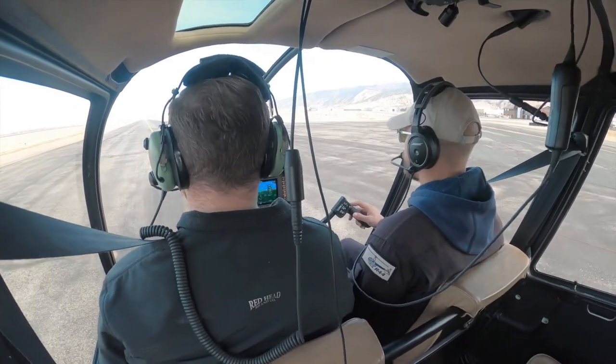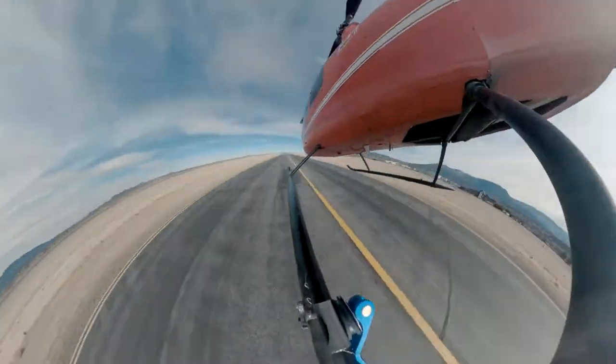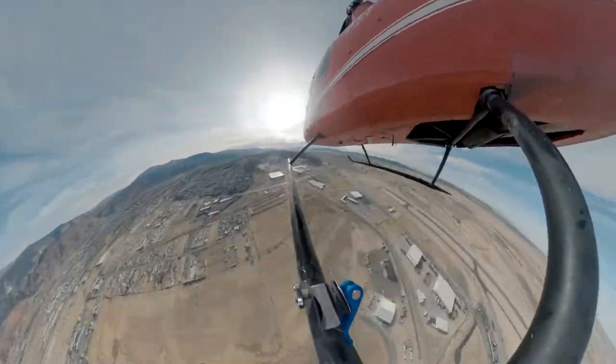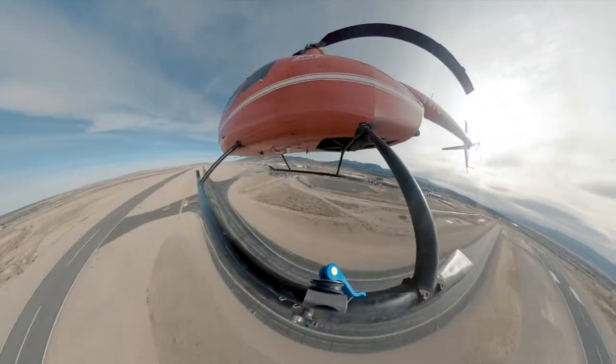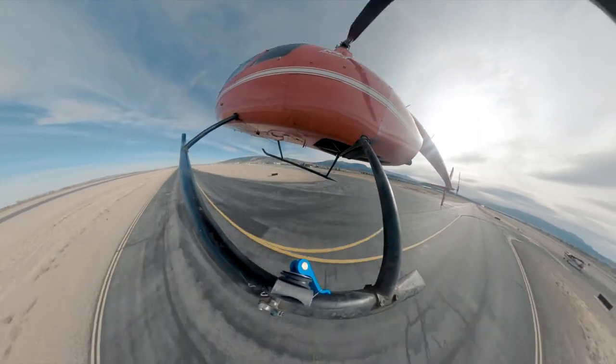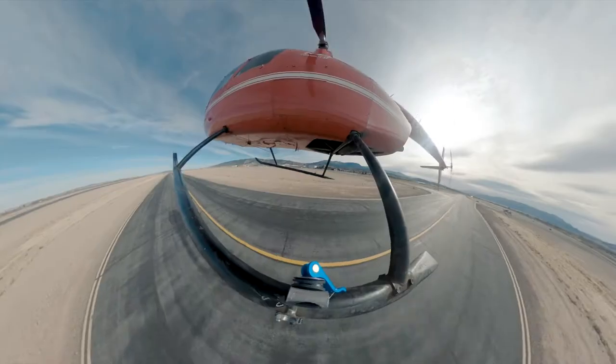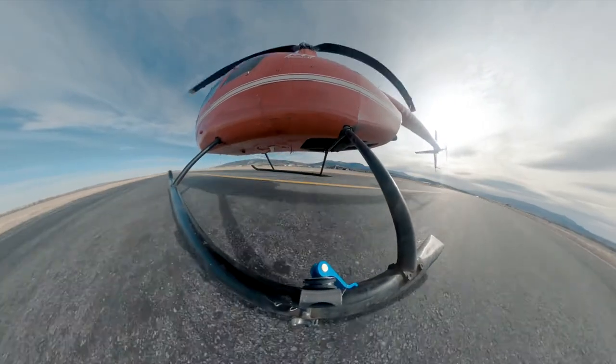Alright, you have flight controls. I got them. You've got them. 200 feet, everything's looking good. And at 40, start your flare. Flare. Flare. Level. Pull.